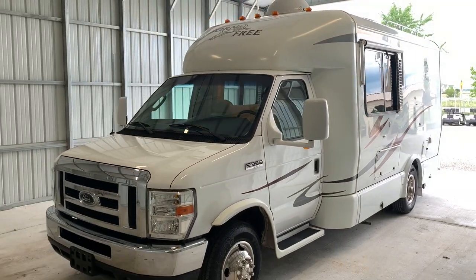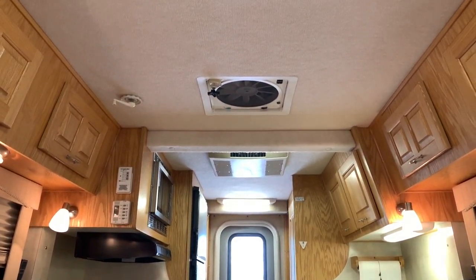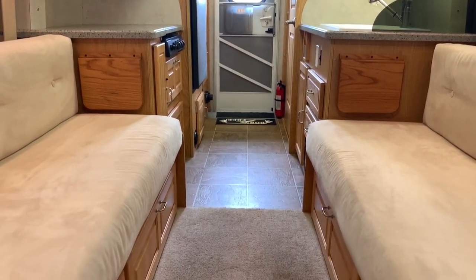For sale today we have a 2010 Born Free Built for Two. We are inside of this Born Free Built for Two. As always, I'm going to start my way at the front, make my way towards the rear, and then come back towards the front to try to get you a few different angles so you can get a feel of the overall space as well as the overall condition.